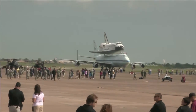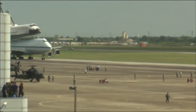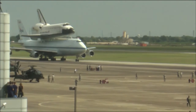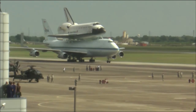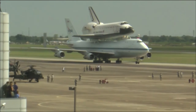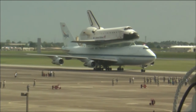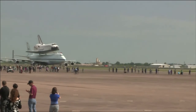This is Mission Control Houston. We're getting live footage of the Space Shuttle Carrier Aircraft with the Space Shuttle Endeavour as it lands here at Ellington Field in the Houston area. Folks have gathered at Ellington Field to get a shot of this magnificent machine as it comes to town, and it is here.